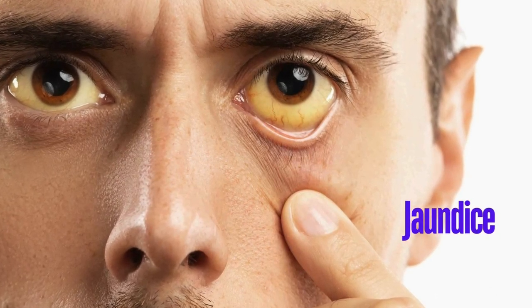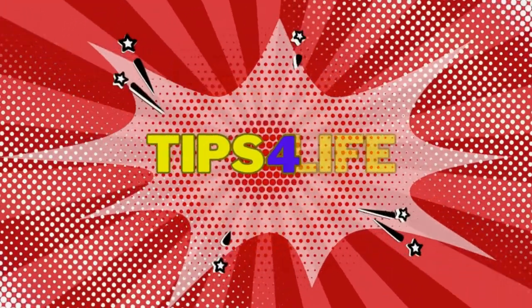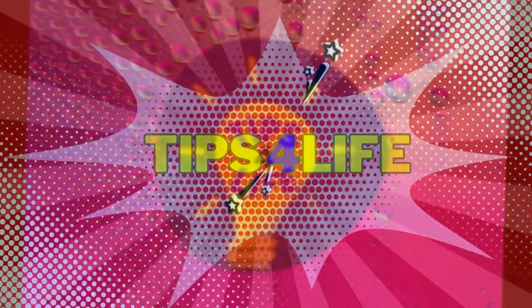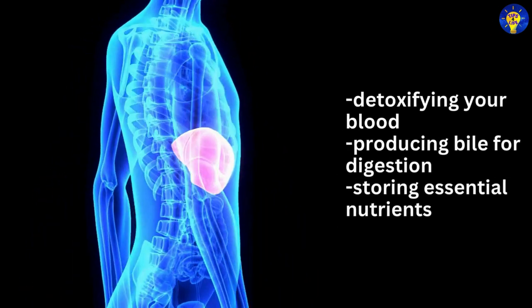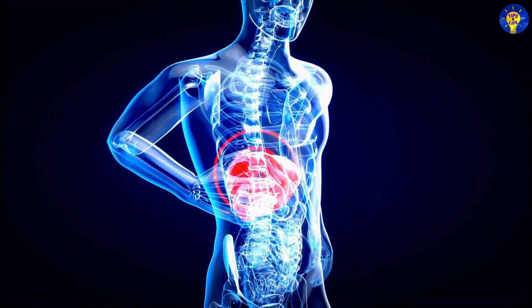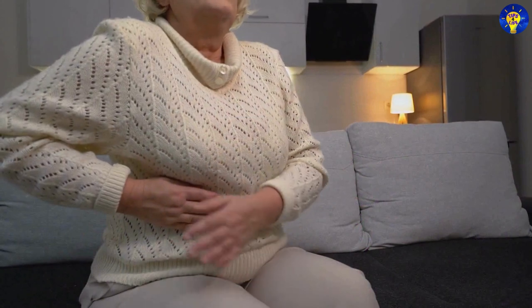From jaundice to persistent abdominal pain, here are 20 warning signs that your liver is dying. The liver is a vital organ responsible for detoxifying your blood, producing bile for digestion, and storing essential nutrients. When the liver begins to fail, it can no longer perform these crucial functions effectively, leading to serious health complications.